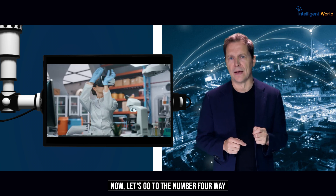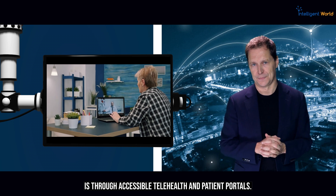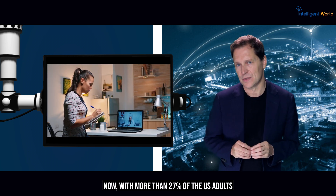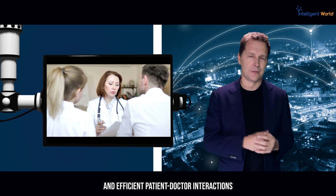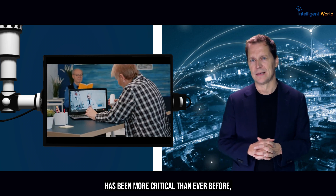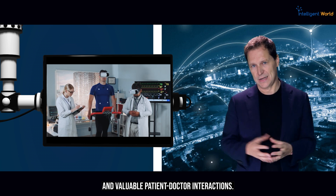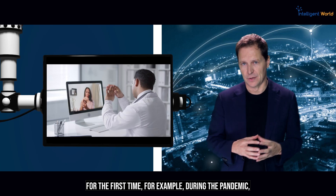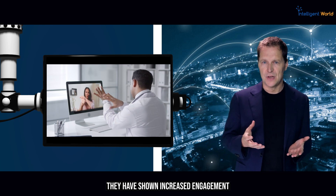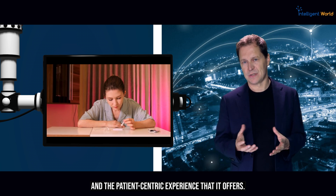The fourth way 5G is impacting healthcare is through accessible telehealth and patient portals. With more than 27% of U.S. adults having multiple chronic conditions, the need for more accessible and efficient patient-doctor interactions has never been more critical. 5G's expansive coverage is facilitating sustained and valuable patient-doctor interactions. Patients who experienced telehealth for the first time during the pandemic have shown increased engagement in other virtual care forms, such as digital health monitoring and at-home testing, primarily due to the convenience and patient-centric experience it offers.